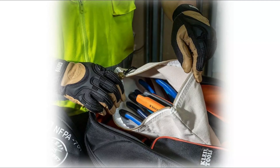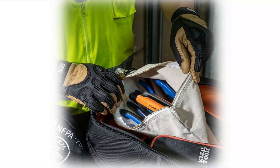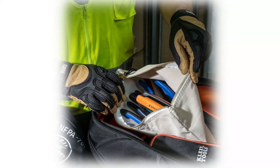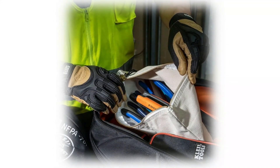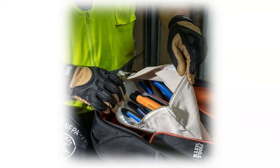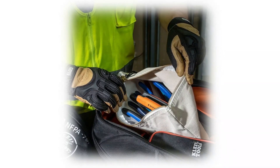For more than 160 years, Klein Tools has manufactured premium quality, professional-grade hand tools that deliver the performance, durability, and precision needed to get the job done right. Their family of engineers, workers, and craftsmen continue to put six generations of expertise into every tool they create, using only the highest quality materials, superior workmanship, and keeping manufacturing as close to home as possible. Klein isn't just the name of their company.